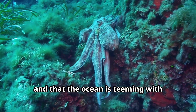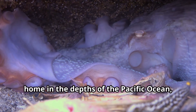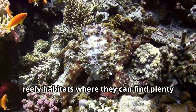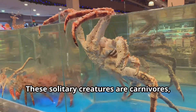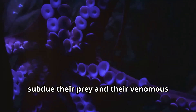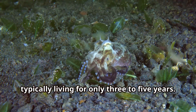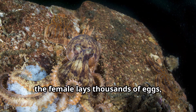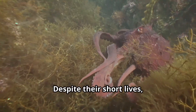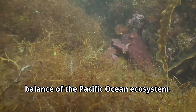The giant Pacific octopus makes its home in the depths of the Pacific Ocean, from the coast of California to Alaska and across to Japan. They prefer rocky, reedy habitats where they can find plenty of food and shelter. These solitary carnivores feed on crabs, clams, fish, and even smaller octopuses, using venomous saliva to paralyze prey. They typically live only three to five years; after mating, the female lays thousands of eggs, guards them fiercely without eating, and dies shortly after they hatch.